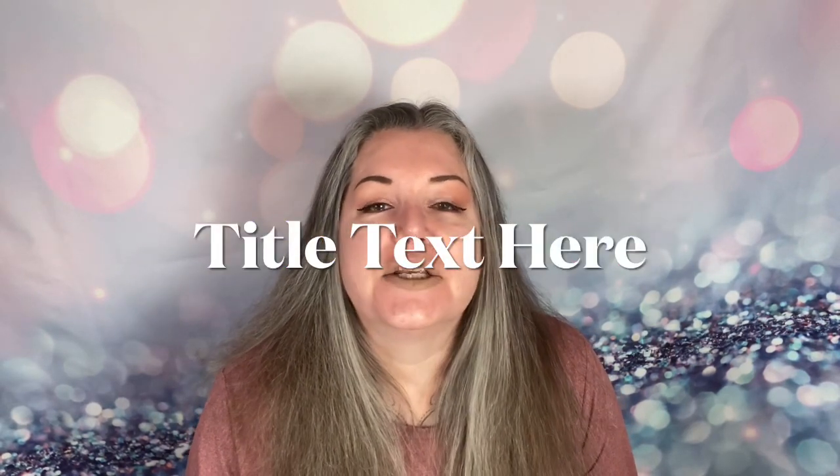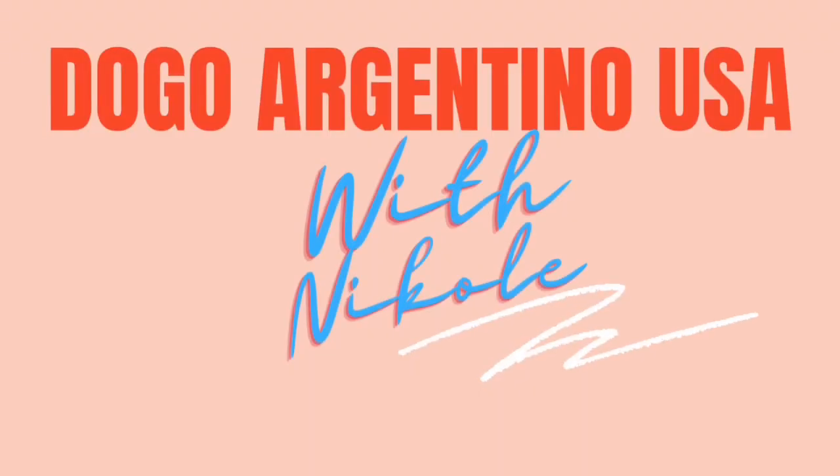Hey guys, what's going on? So today we are going to talk about a common skin condition that is known as rain rot. If you are having issues with your Dogo Argentino's skin, stay tuned. So in today's episode we're discussing rain rot, which is also known as mud fever.